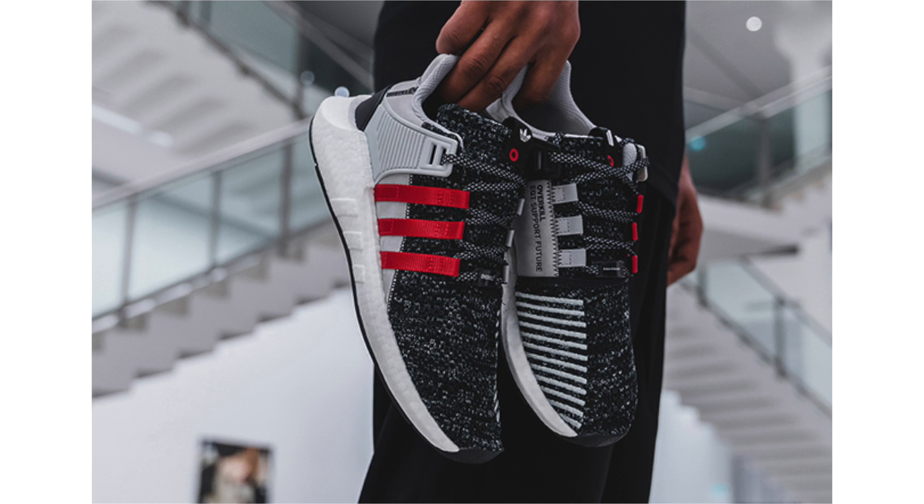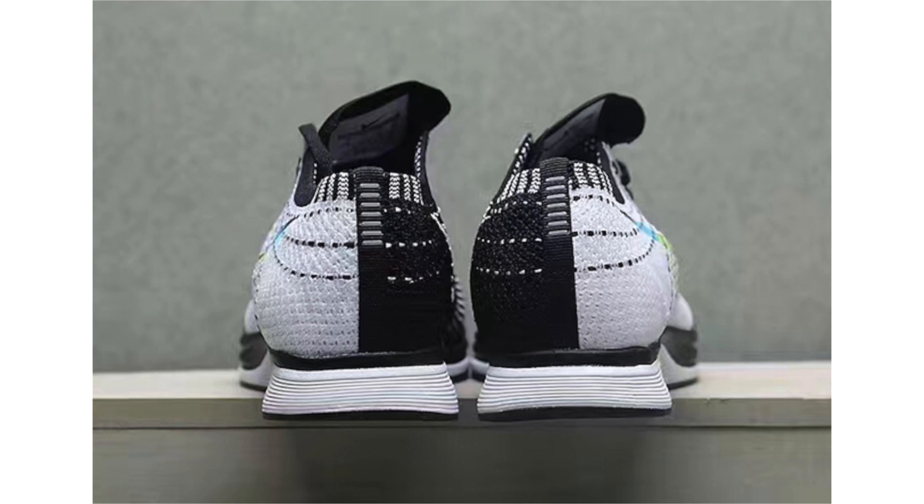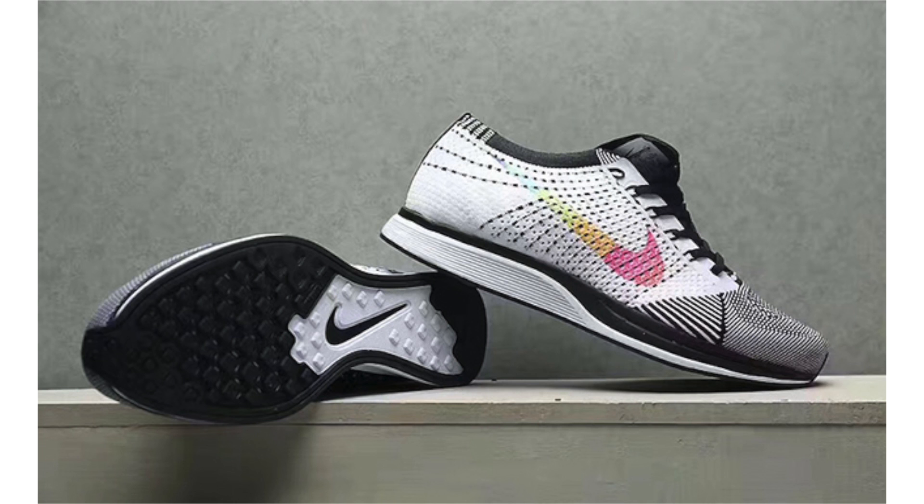The EQT Support ADV features gray and black with red accents, and the Overkill logo lands on the ankle strap. The EQT Support Future comes in shades of gray with red stripes, with Overkill's logo on the instep. The two will first release exclusively at Overkill on May 20th, with additional retailers on May 27th. The EQT Support ADV retails for $150 and the EQT Support Future for $180. Nike will also debut a full Be True collection in 2017 — here we have a closer look at the Nike Flyknit Racer. The Be True series is inspired by the LGBT community, pairing the rainbow flag and pink triangle. No release date yet, but possible drop in June.